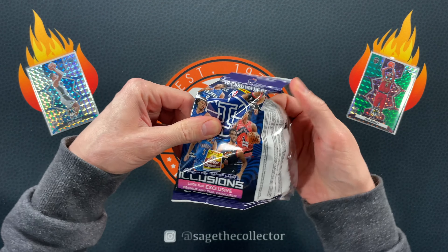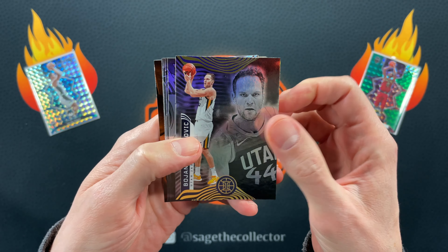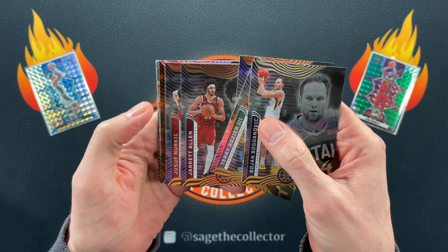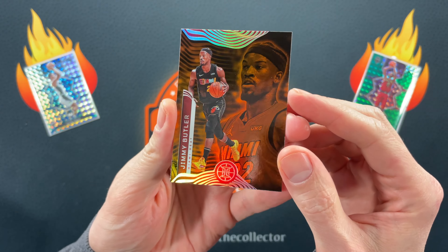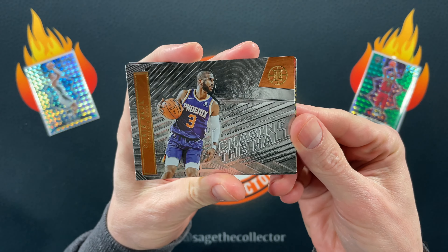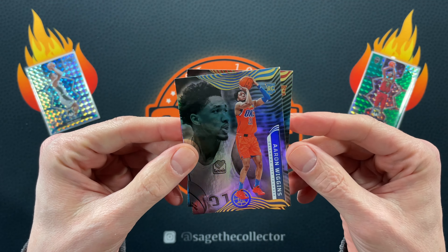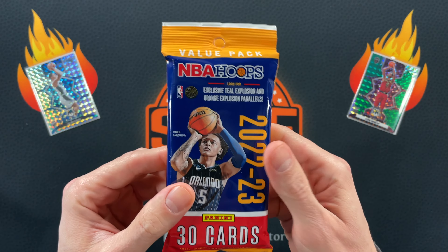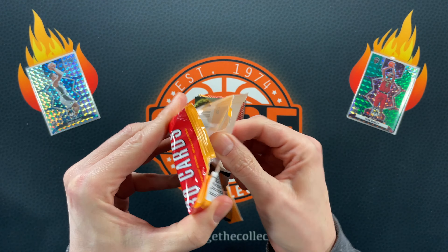Starting off with a little 2021 Illusions rack pack. We got Bojan, Terry, got a red OG Jared Allen, Nurkich — that's the orange. Orange, and that's Jimmy Buckets. Got a little Chasing the Hall of CP3, got Ben Wallace, Penny, and our two rookies are Aaron Wiggins and Jalen Johnson. Not much doing there.